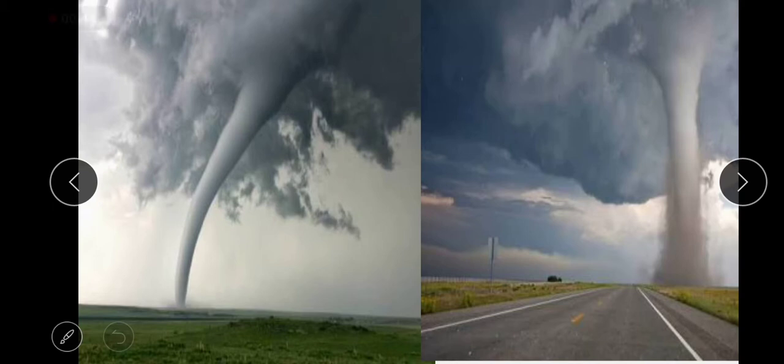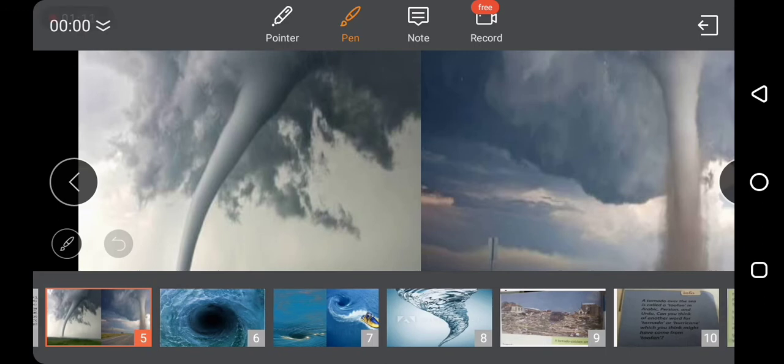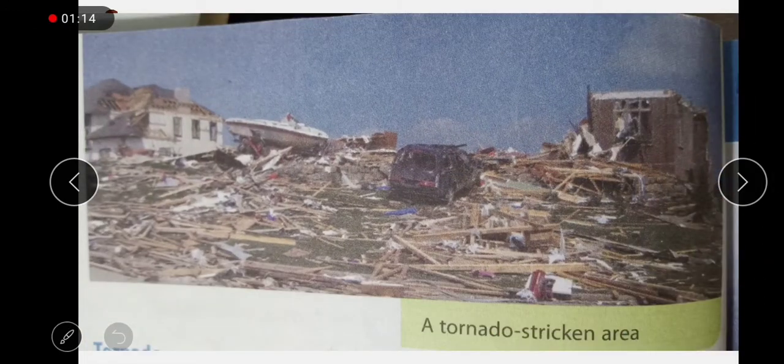We have studied cyclonic winds. The maximum speed of cyclonic winds is 200 km per hour. Tornadoes are an advanced form of cyclones. The wind direction is also anti-clockwise, but the wind speed of a tornado is 400 to 600 km per hour — double or triple the speed of a cyclone. There is a lot of destruction. There is another picture on page number 14, on the top right, of a tornado striking area.